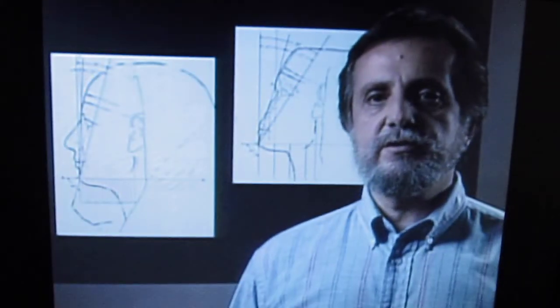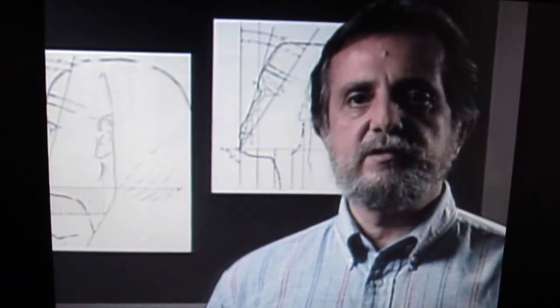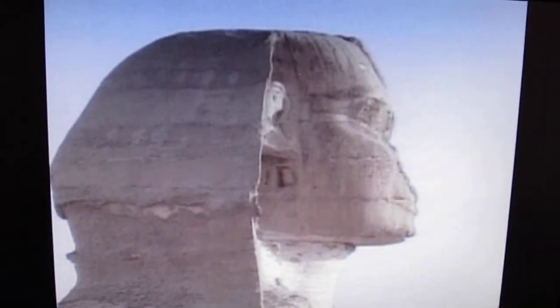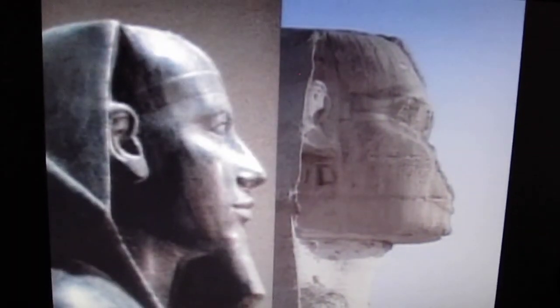After reviewing all the measurements, angles, and proportions, it's my conclusion that the Great Sphinx of Giza is not the same individual represented in the statue of the Pharaoh Chephram. I didn't say it — the expert said it. If the Sphinx isn't Chephram, who is it?